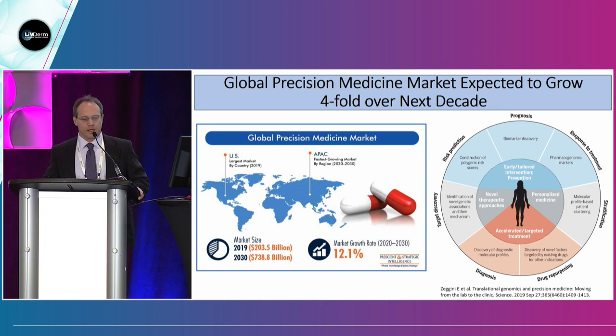The global precision medicine market is expected to grow fourfold over the next decade — from about $200 billion in 2019 to about $740 billion in 2030, representing a 12.1% market growth rate. Precision medicine for patients means: biomarker discovery to help prognosis, pharmacogenomic markers to improve response to treatment, profile-based patient clustering to improve stratification and endotyping of disease, drug repurposing, discovery of new molecular profiles to aid in diagnosis, and finding new pathways and targets — all important to the growth of dermatology.